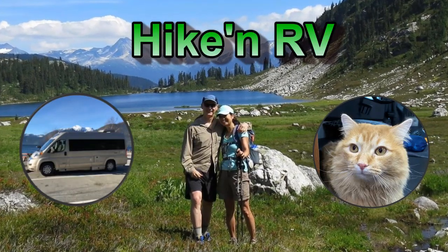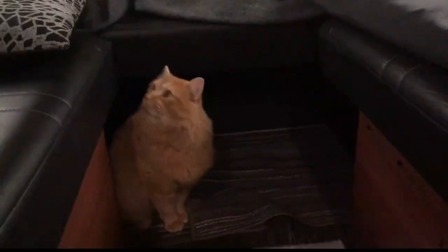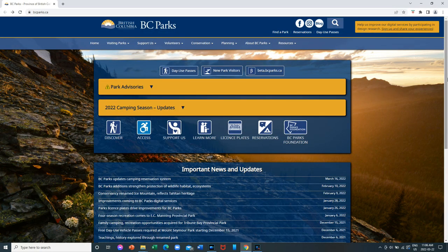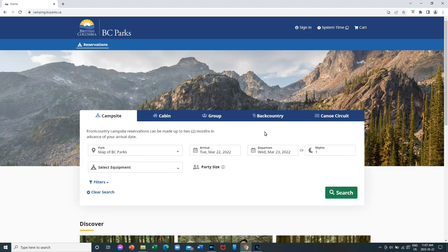So yeah, we tried this new reservation system with BC Parks and overall I thought it was a good improvement on the last system called Discover Camping. First of all, it's a BC Parks website, so you don't have to go to another external website. You can just go to bcparks.ca and click on reservations. It's very user-friendly — certainly a lot more user-friendly than the previous system.